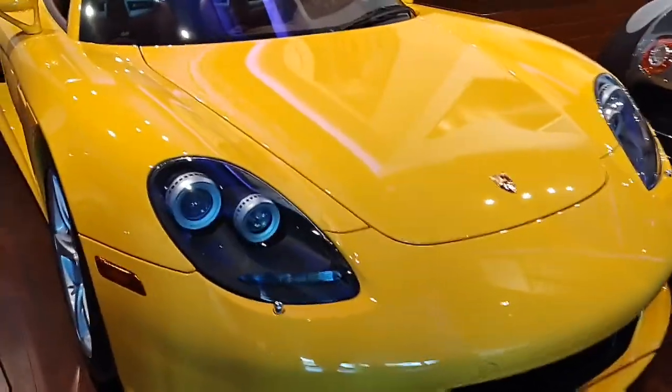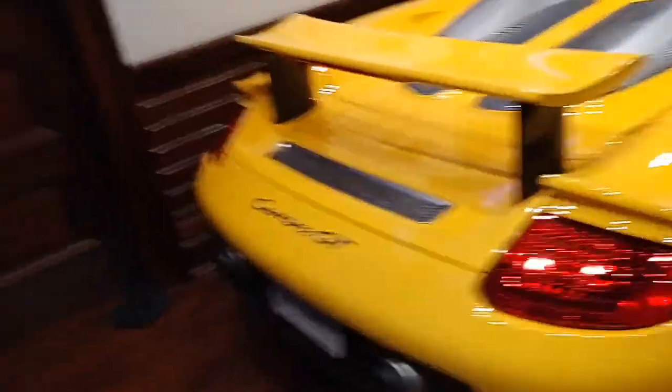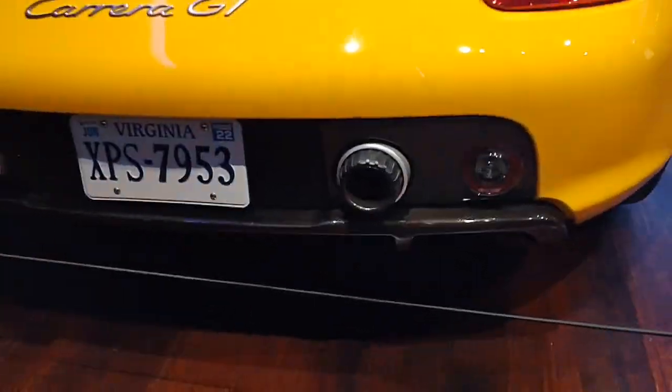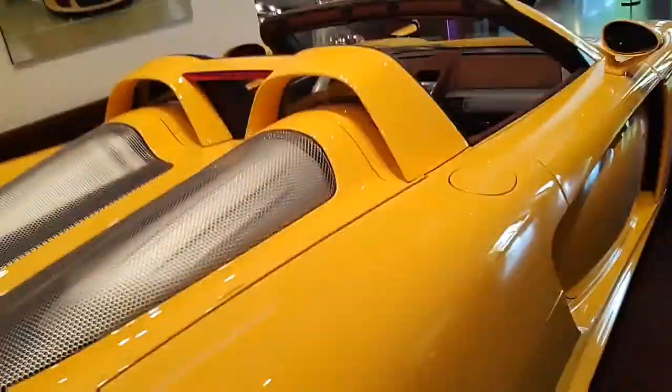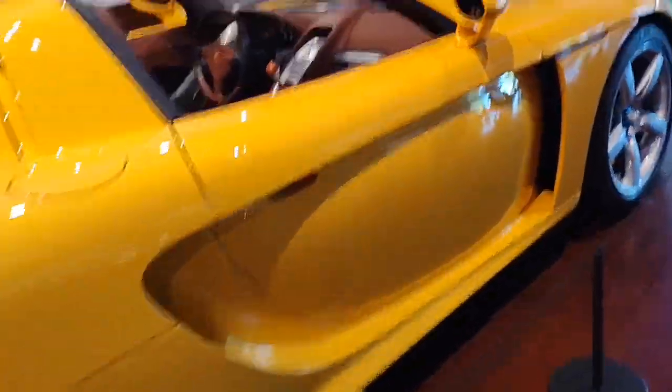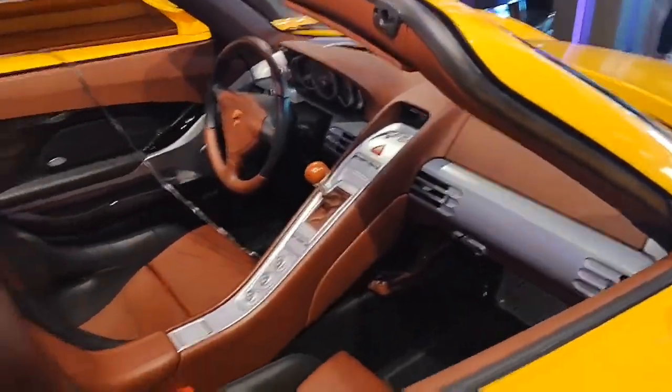Right here we got a nice yellow Porsche Carrera GT. These cars are, I've heard, very dangerous to drive too. Look at this — this is crazy. It has the mesh covers over the engine. Look at this interior too — the nice brown color of the interior. Manual transmission.